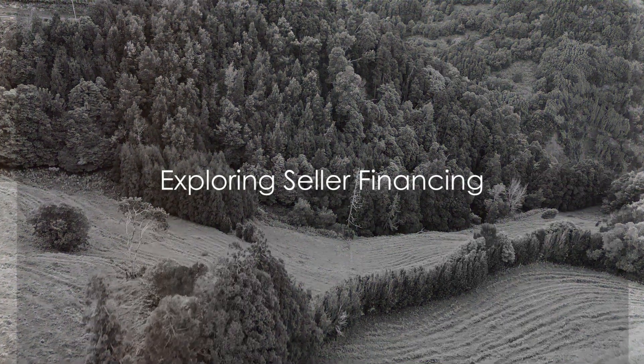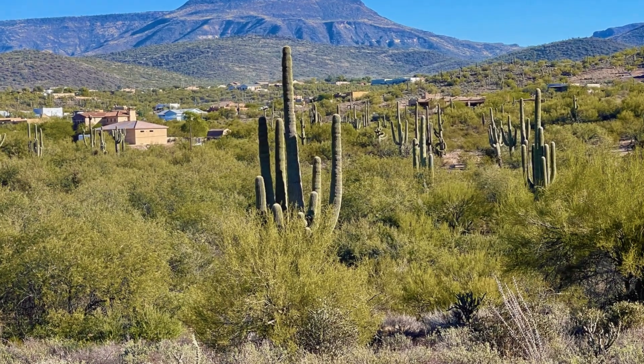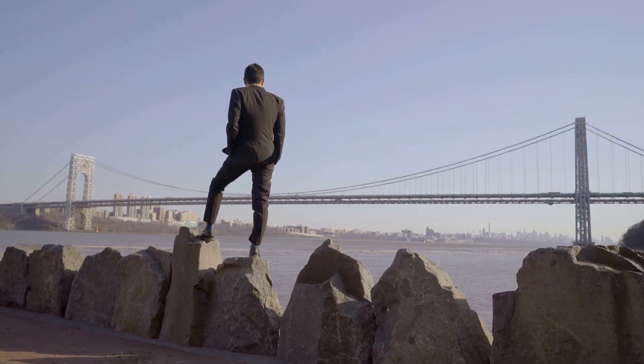Imagine this: you've found the perfect piece of land, a verdant expanse stretching as far as the eye can see. Getting a traditional land loan can be daunting, but there's a solution — seller financing.